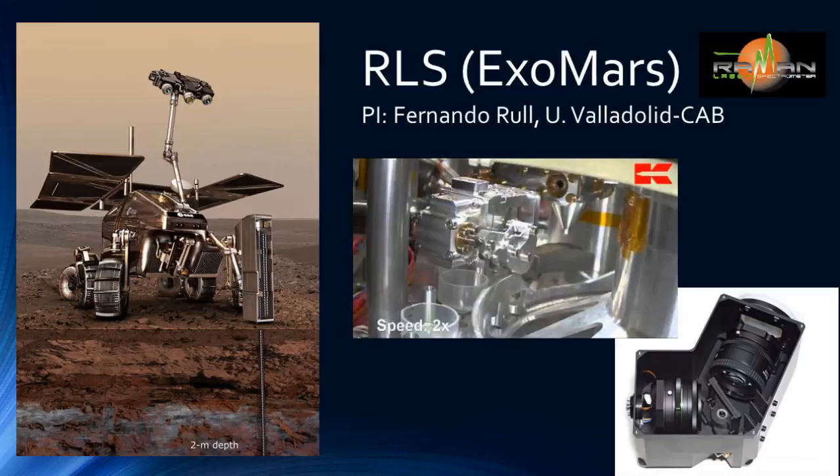ESA was actually the first agency to recognize the value of LIBS and Raman, selecting a Raman-LIBS system back around 2004 for the ExoMars mission. My thesis advisor is the PI of that system, and I worked on the design. The LIBS part was eventually descoped, leaving only the Raman system. One of the exciting things about ExoMars is that it will be able to drill two meters, collect and crush core powder, and expose it to the Raman system. The Atacama rover test I showed earlier is an analogy for exactly what this mission will look like. Hopefully ExoMars will fly in 2018 and return Raman data from Mars in 2020.